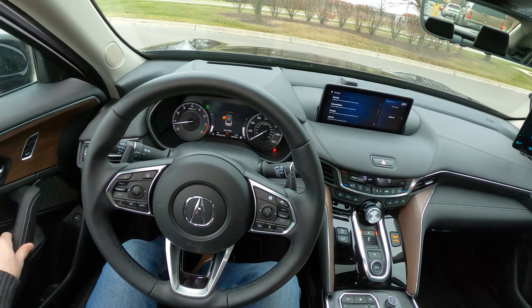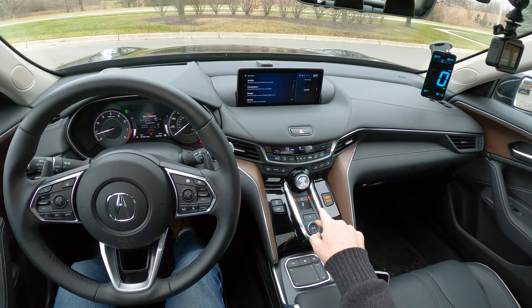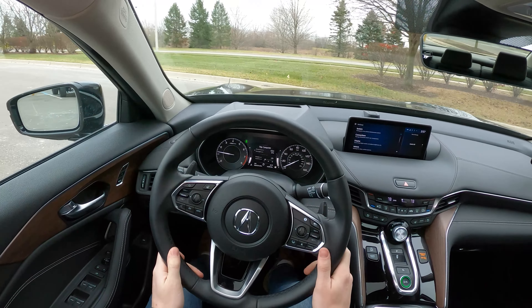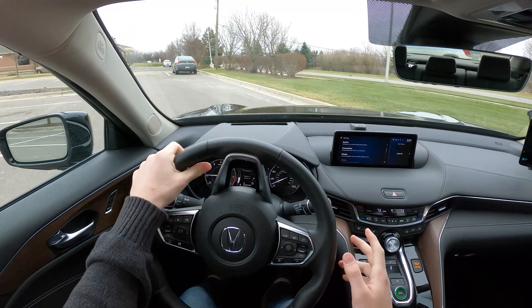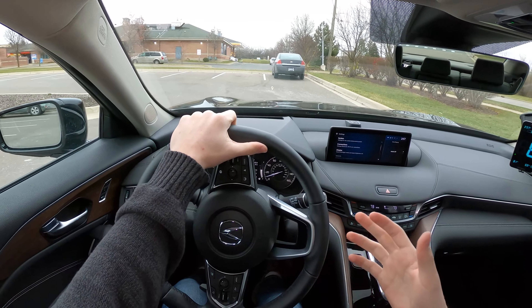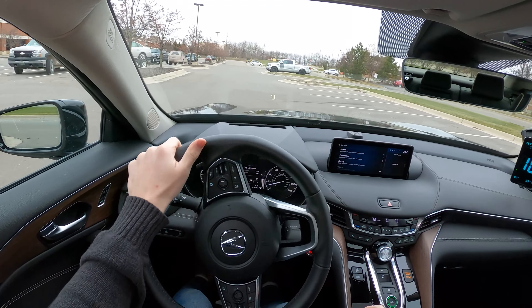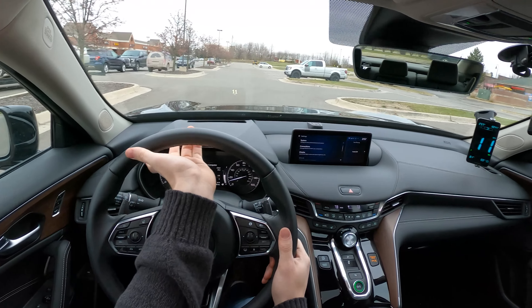So why do we do this test? Well, the EPA highway fuel economy test, which gives this car 29 miles per gallon, that test only averages 48 miles per hour. We feel there are people who actually use their cars on long highway road trips and would like to know what sort of fuel economy they can expect at 70 miles per hour, steady state.